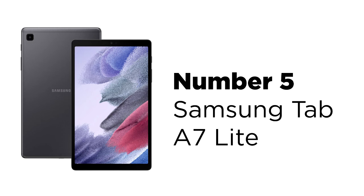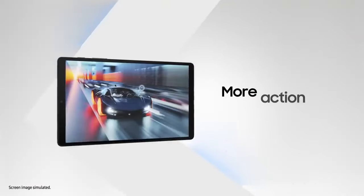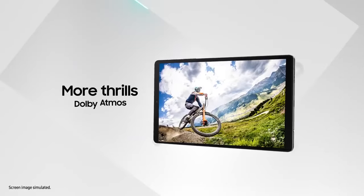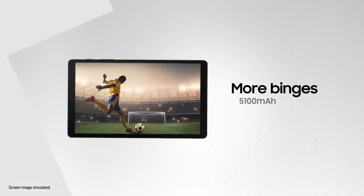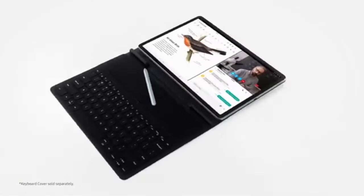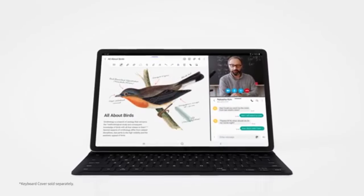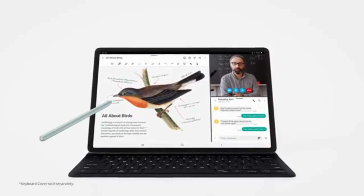Number 5: Samsung Tab A7 Lite. The Samsung Tab A7 Lite is our pick for the best Samsung tablet for kids. It is not specifically made as a kid's tablet, but its overall features make it fit for kids from 3 to 16 years. First of all, the tablet is small and easily portable, with a net weight of only 13 ounces. The tablet also has a long 13-hour battery life on basic usage, such as streaming.